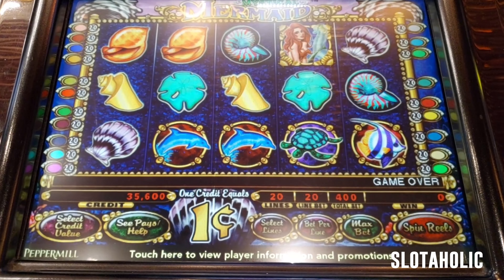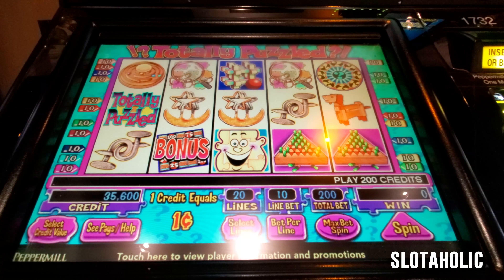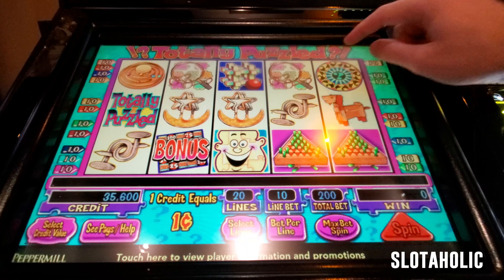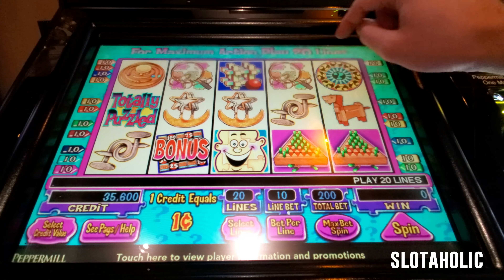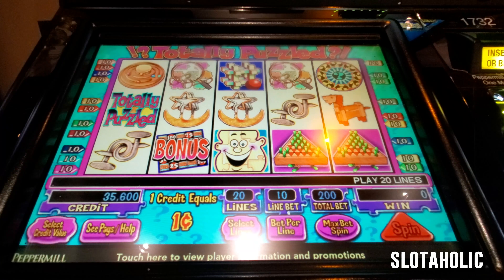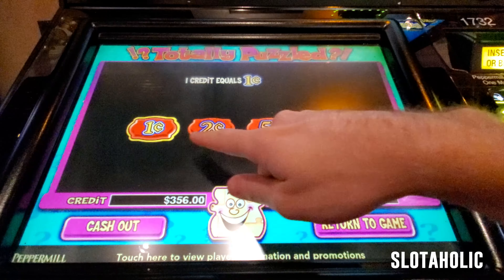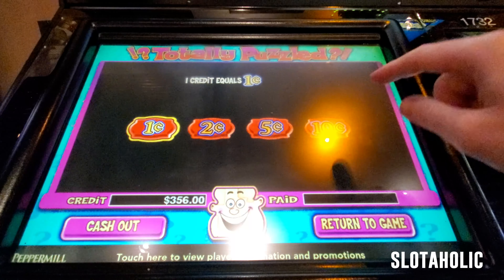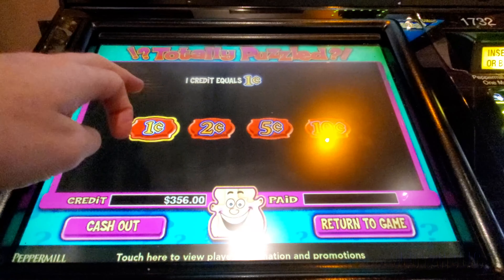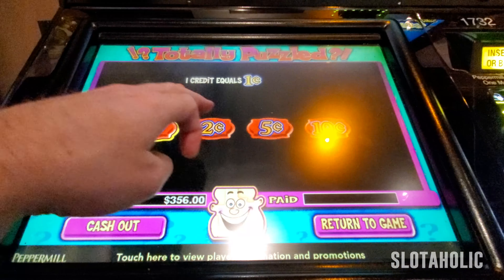We're moving on to the next game. Here's a game I'm excited about — Totally Puzzled. I used to play this all the time just like Mystical Mermaid with Joseph. This is a fun game. We have to get these mystery wheels on reels three, four, and five. The bonus is on one, two, and three and it could be on multiple pay lines and give you a multiplier win. This one has the same options of one cent through ten cents, so the max bet you can do is $20. We're going to go on the penny bet — you can only do $2, so we're going to have a two-cent bet.